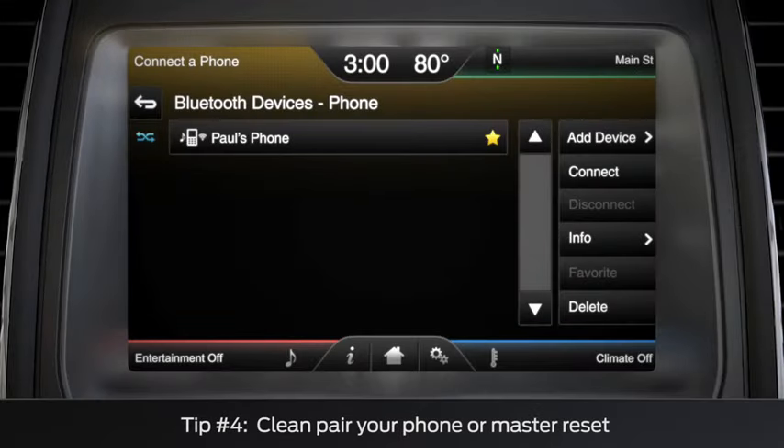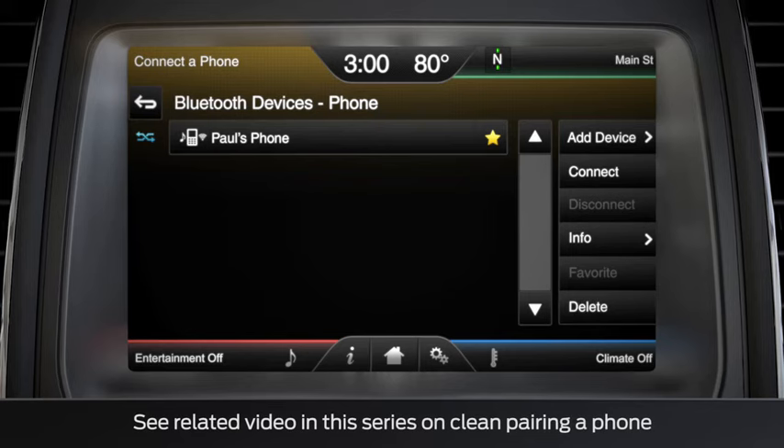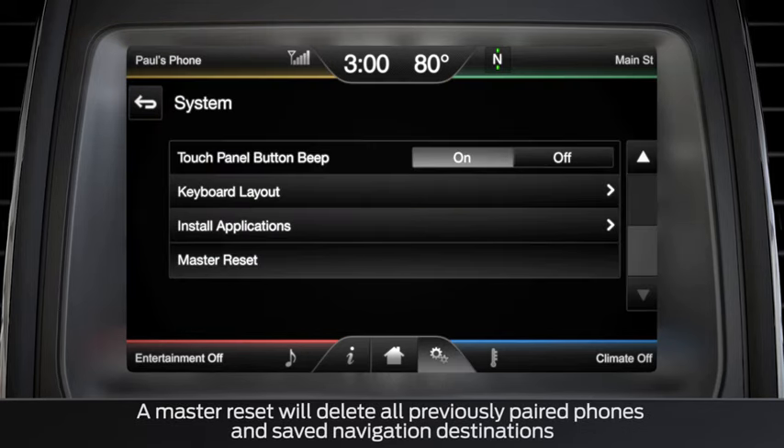If your phone is still not connecting via Bluetooth, try to clean-pair it, or do a master reset and then pair your phone.